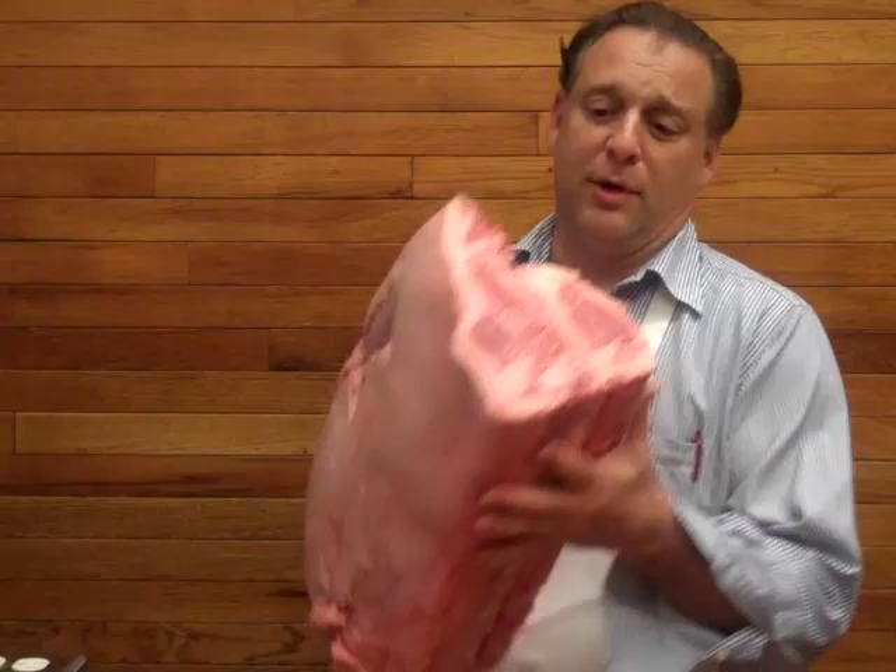Hi, I'm David Lobel, and today I'm going to explain the difference between the porterhouse steak and the T-bone steak. Both steaks come from essentially the same part of the animal, which is the short loin. One end of the short loin is wider than the other end, which is the more narrow end.